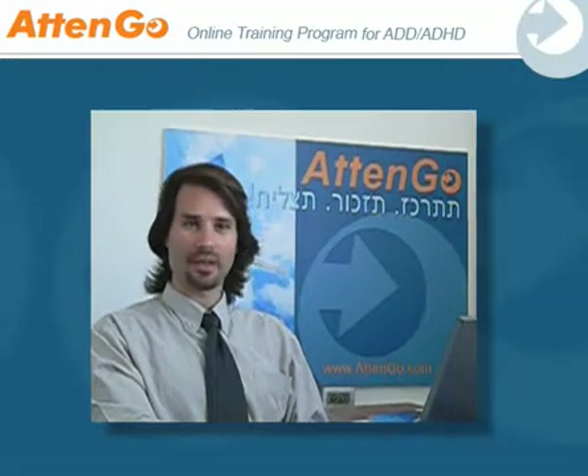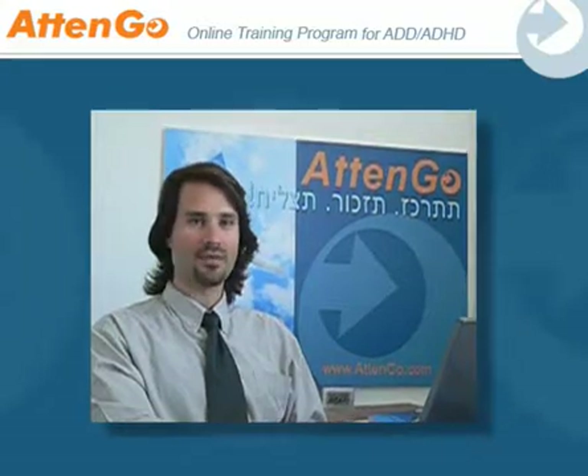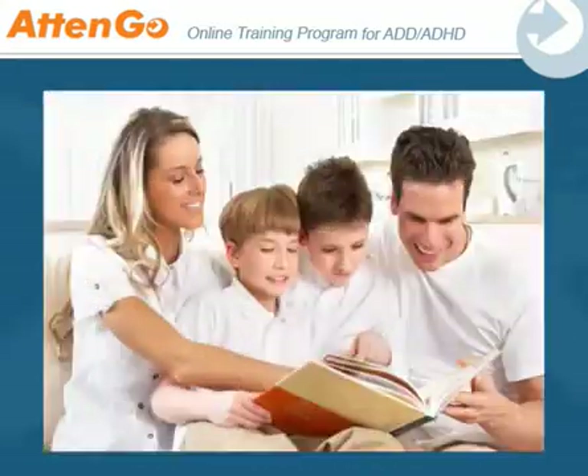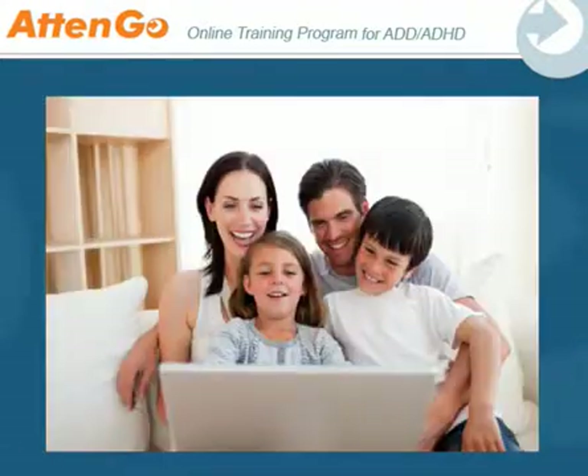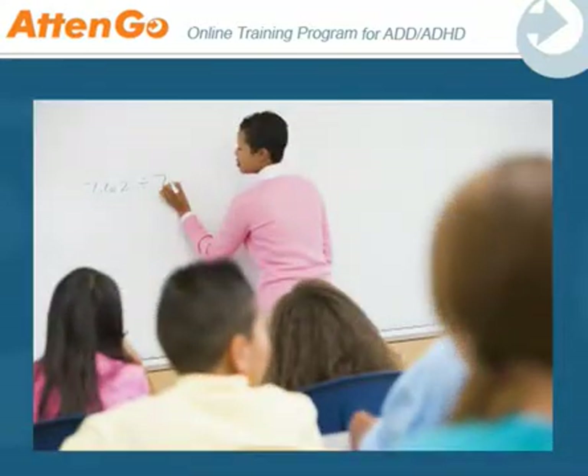Hello, my name is Dr. Avi Elman, VP of Business Development at Atengo. You probably noticed that you or your child can easily focus on interesting tasks, for example high-action computer games or watching TV. But what happens when concentration is required for activities that are not that stimulating, like listening to a lecture or teacher or when preparing homework?